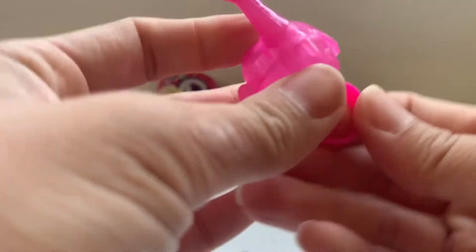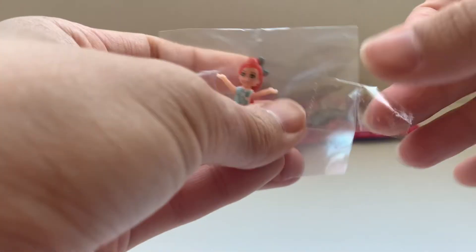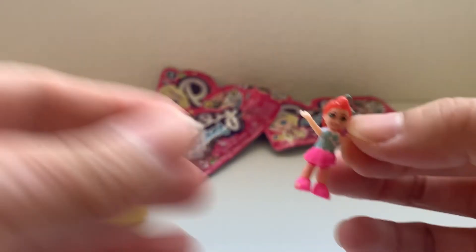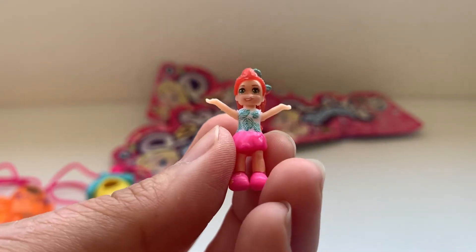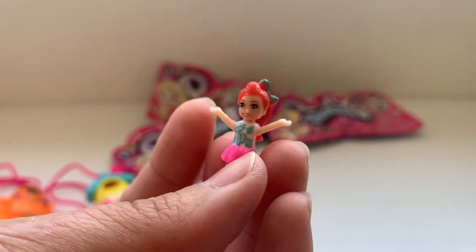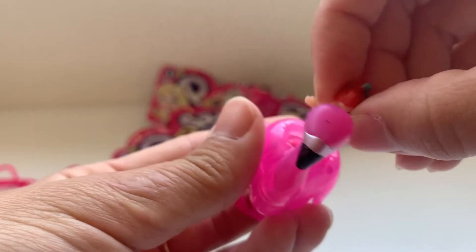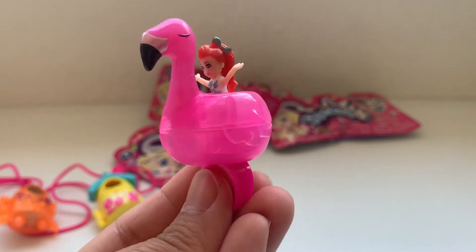I'm going to put this one back on the flamingo and get it secure, then open the adorable character that comes with it. This one is so hip — it's another little redhead girl. She's got a green bow in her hair and a cool ponytail, a pink skirt with pink shoes, and this really trendy shirt with tropical leaves. Really, really cute, and her arms are up like she's so excited — which is perfect for when she gets into our flamingo. You kind of got to shove her a little in there so she's nice and secure, and then she's in her flamingo ring.